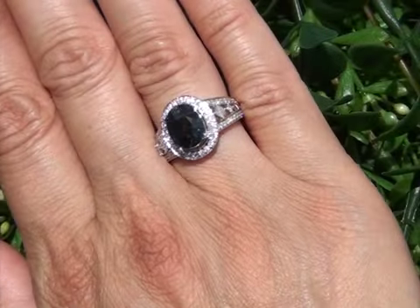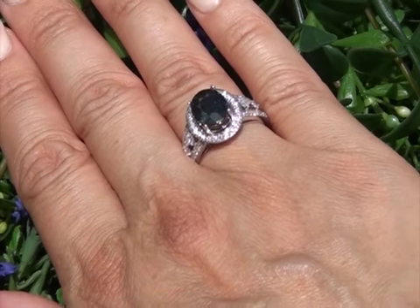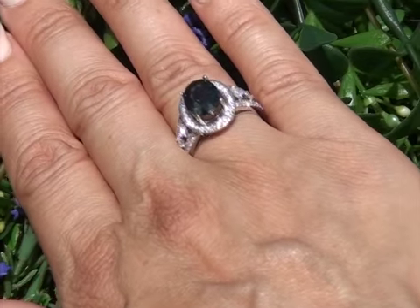This is a unique opportunity to own a top-quality estate ring far below retail prices. You'll not only benefit from our consignor's need to liquidate this item quickly, but will be assisting her in meeting her financial obligations.